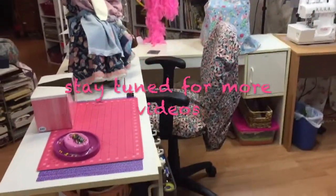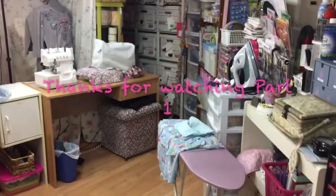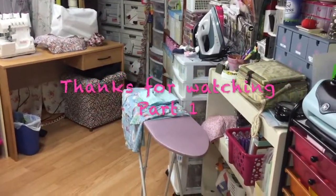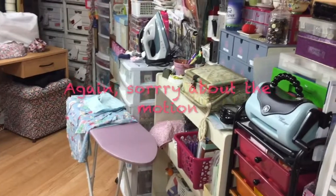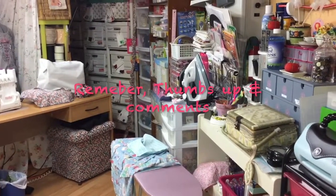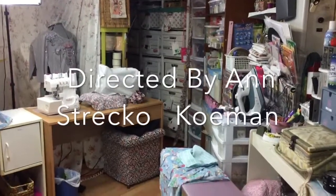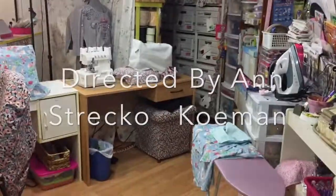So again, here is an overview of this angle of where I do a lot of sewing. I have a mini ironing board there because the regular-size ironing board I just put away for the sake of making this video since it was getting in my way.